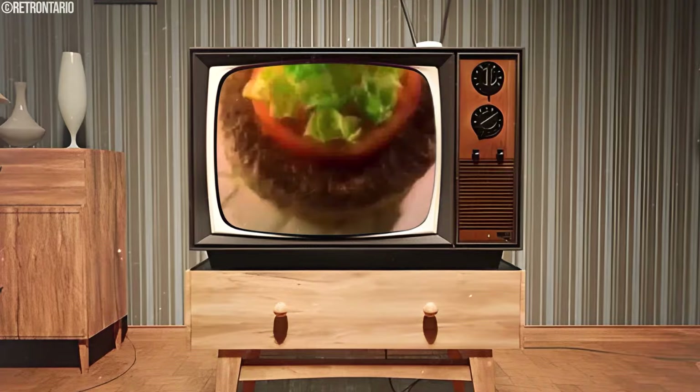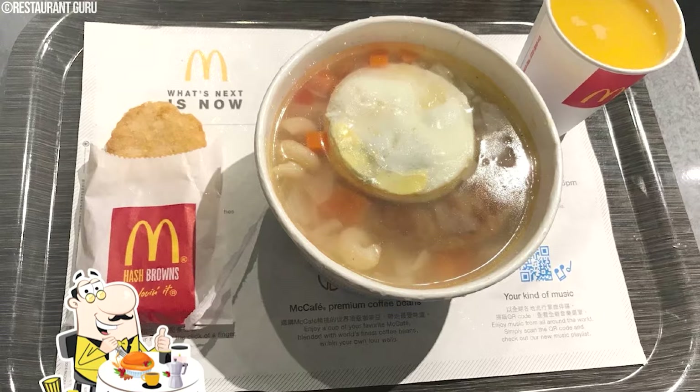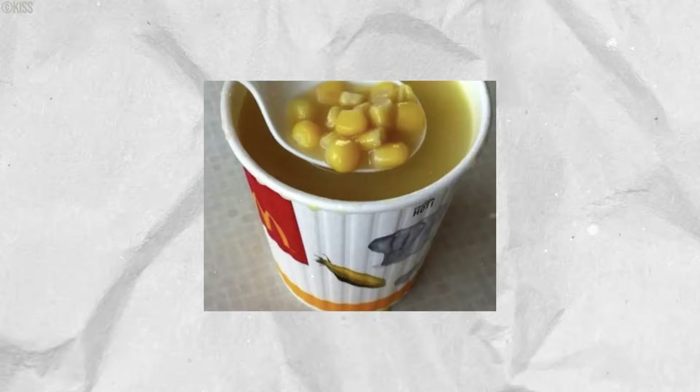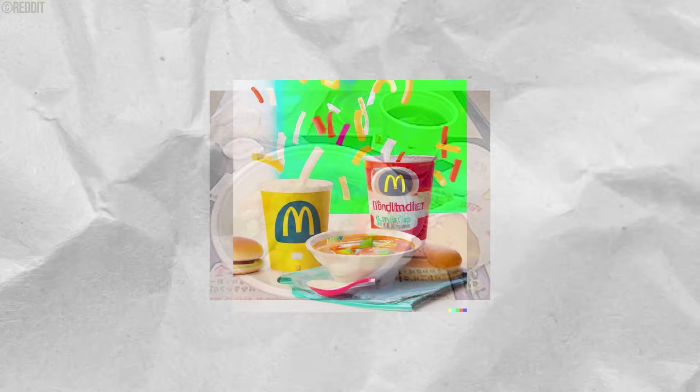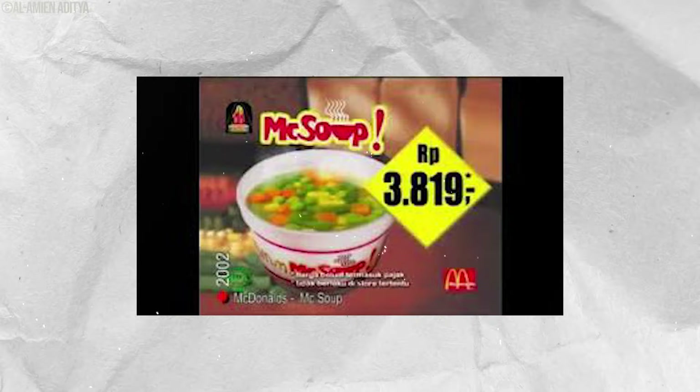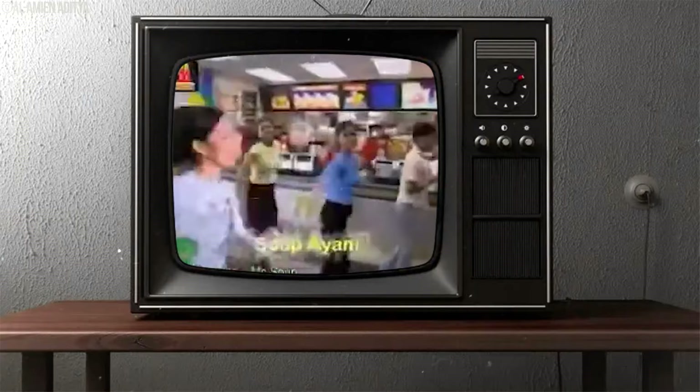Back in the 70s, McDonald's decided to shake things up and try something different — they introduced the McSoup. A bowl of soup at the Golden Arches, aimed at offering something warm and comforting alongside the usual burgers. The McSoup was priced reasonably, attracting folks looking for a change from the classic routine. Some people liked the idea of a quick soup, especially when the weather got chilly. But McDonald's is all about speed, and making and serving hot soup didn't exactly fit into that fast-paced vibe.